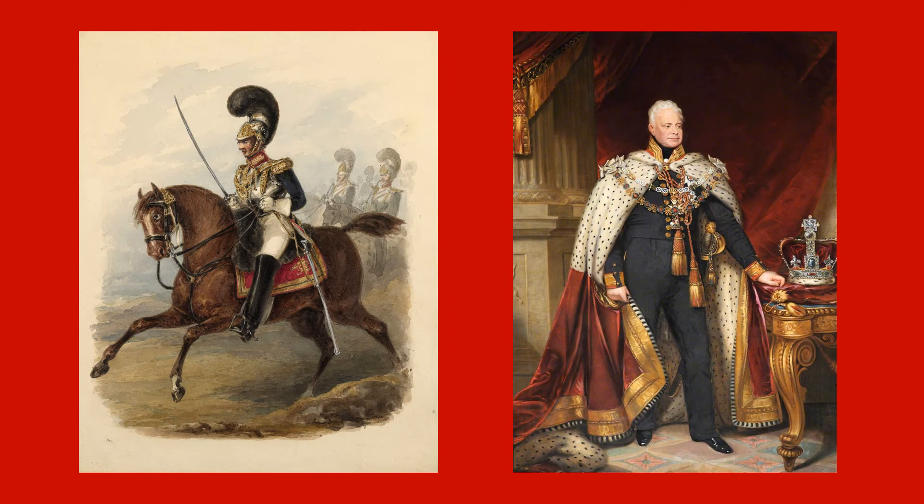It also explains why the Royal Horse Guards, which was in effect a Dragoon Guards regiment until it was elevated to the status of household cavalry in 1820, was presented with a new guidon by King William IV in 1832.